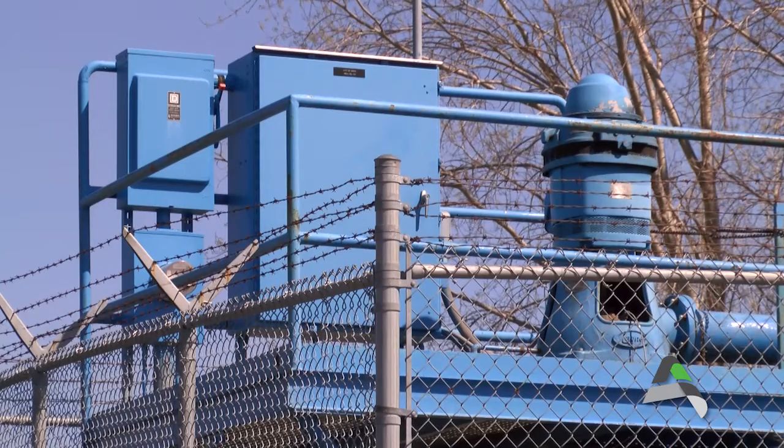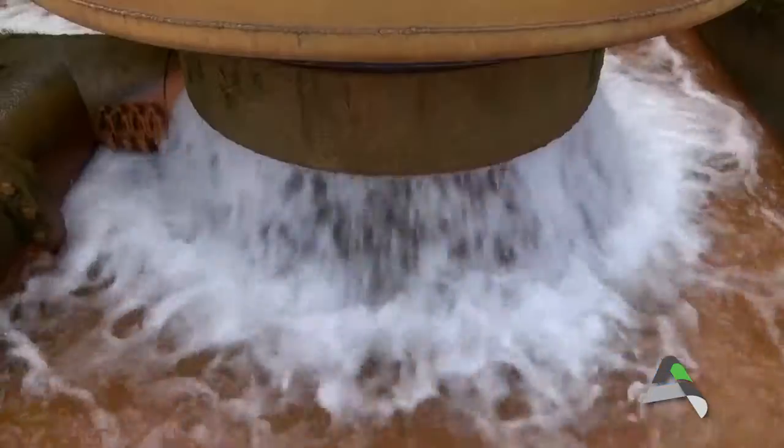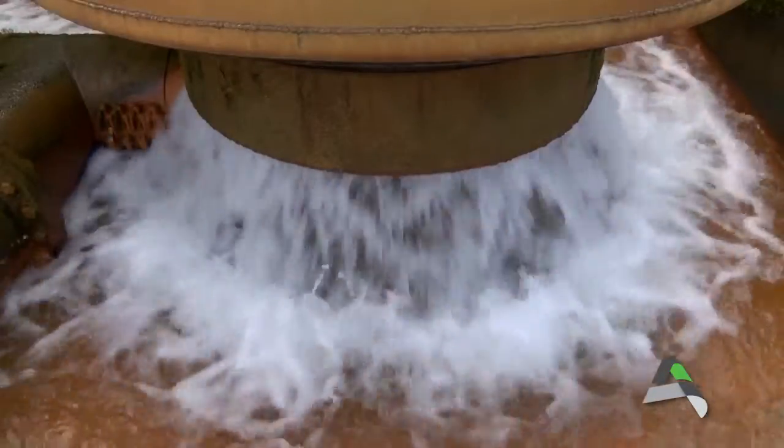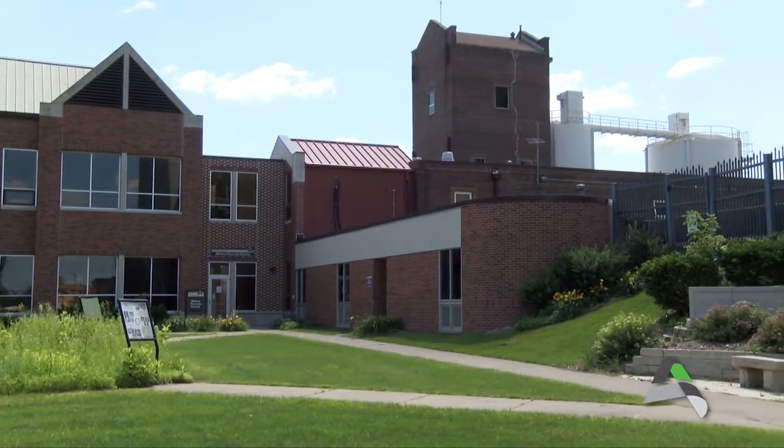The source of Ames' award-winning water is an underground aquifer. Twenty-two different wells provide a very high quality and reliable water supply, and the wells pump water to the treatment plant.